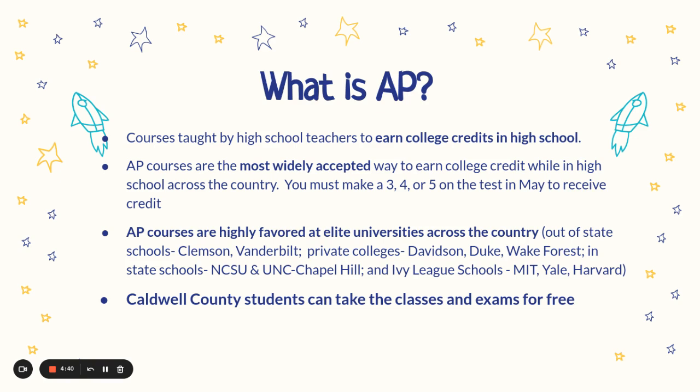You must make a 3, 4, or 5 on the AP test in May to receive that credit.